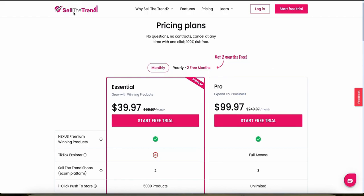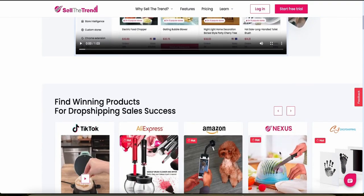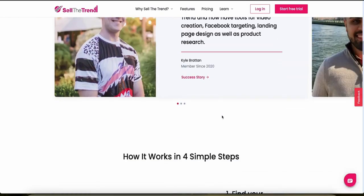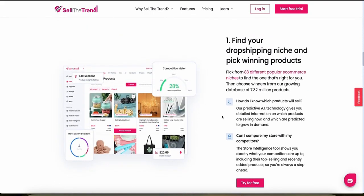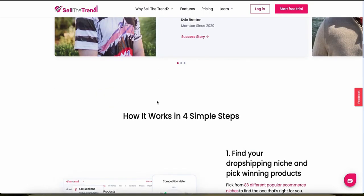Sell the Trend includes several automation features such as automated store synchronization and AliExpress order fulfillment, which significantly reduce the manual effort required for managing your dropshipping business. The analytics and reporting tools are comprehensive — users can track sales, monitor inventory levels, and analyze performance data to optimize their strategies. Unfortunately, they don't have a mobile app right now, though that may be released in the future. Overall feedback is overwhelmingly positive, with many praising its product discovery features and market analysis tools, and some users noting they'd appreciate a mobile app.